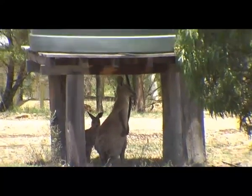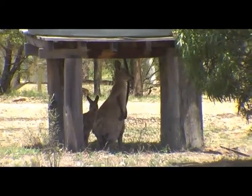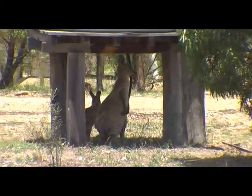I've dropped into the southern end of Sundown National Park, which is the two-wheel drive accessible section.